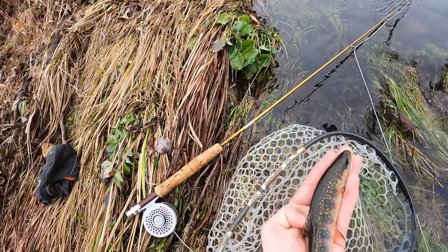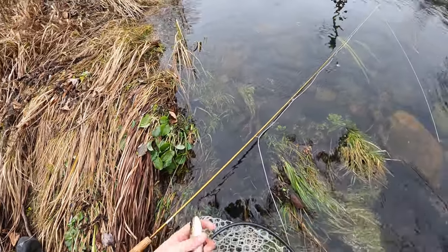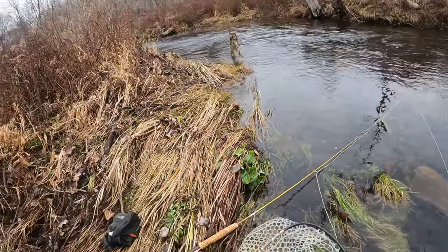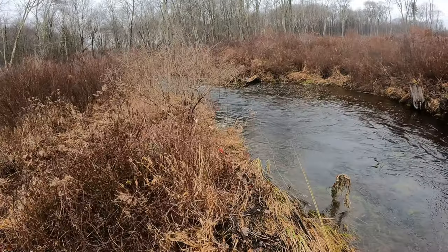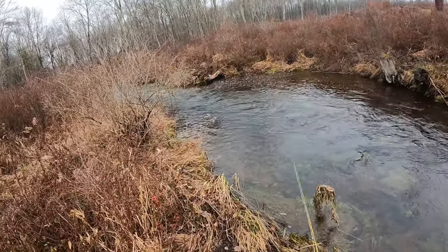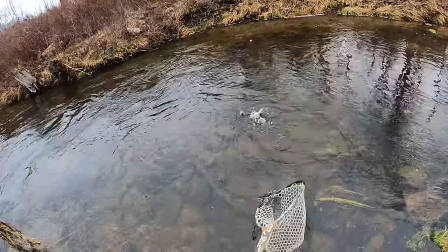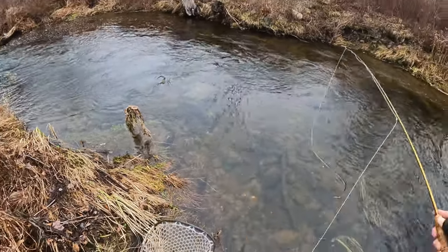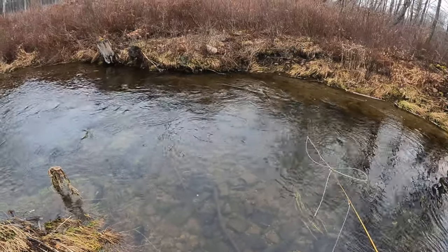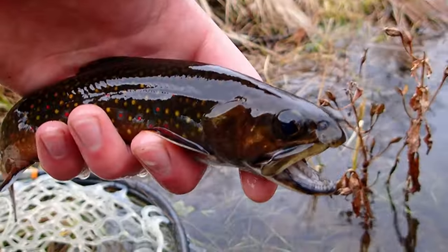Not a bad looking trout. This one's got a lot of yellow dots — I'm not seeing any blues really on him, but he's got nice reds and nice yellows. See that dorsal fin. Let me just get this boy out of here. This one looks nice — dark colors on him. I'm taking out the camera for this guy. Nice brook trout — super nice looking brook trout.